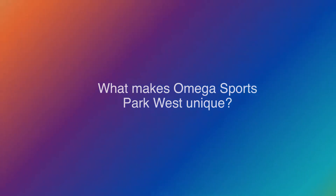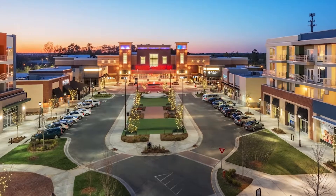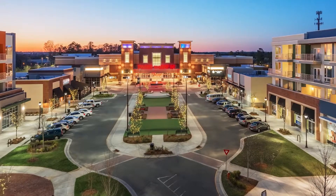I think every location has their unique aspects. We have such a close-knit community right around us — all these apartments and other communities right here at the store. So a lot of people will actually walk or bike over here, which I think is pretty unique. We'd love to see you over here.